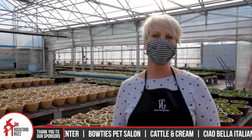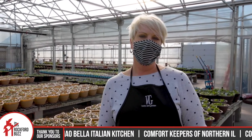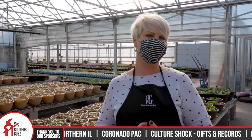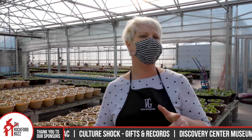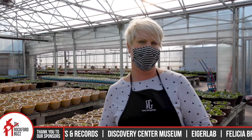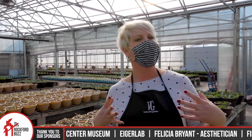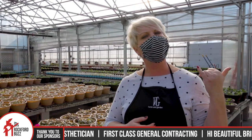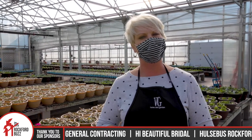For those that want to keep in touch and know when all the flowers are in bloom, follow us on Facebook and Instagram, and then be sure to go to villagegreenrockford.com and sign up for our email list. You'll get all of our upcoming sales and promotions that we're going to have at the store.